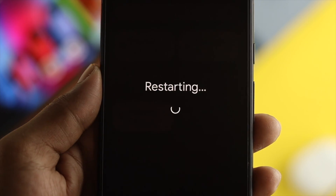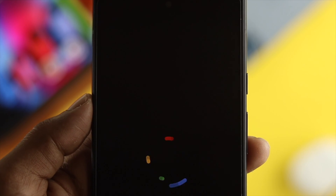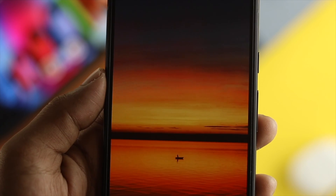The quick way to solve your problem would be restarting your device. Go ahead and restart your device and after that, check whether your problem is solved or not.